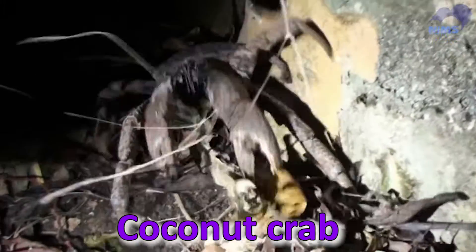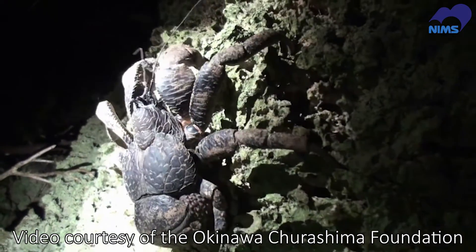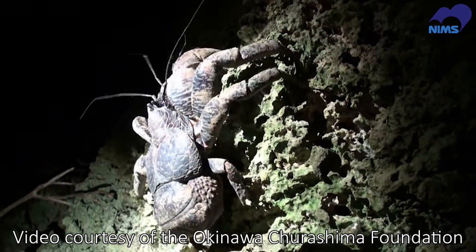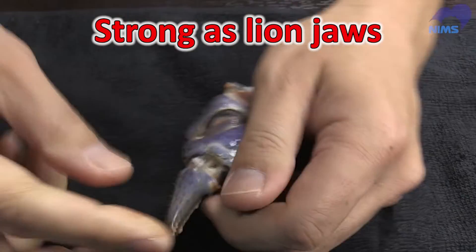This creature, called a coconut crab, inhabits the Ryukyu Islands of Japan's Okinawa Prefecture. It can open hard coconuts with its powerful claws. Their force is equivalent to a lion's bite.